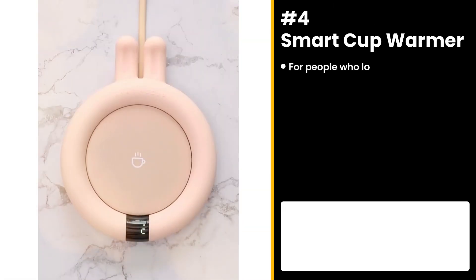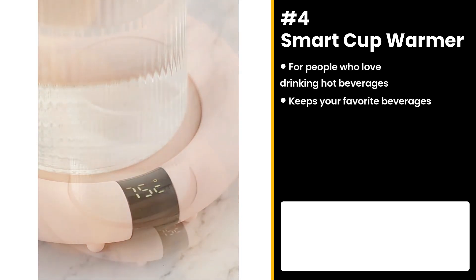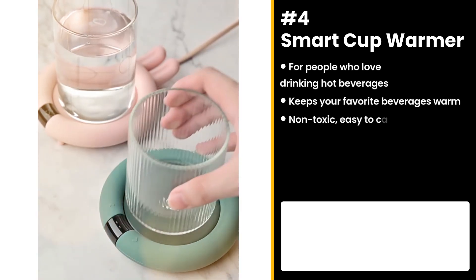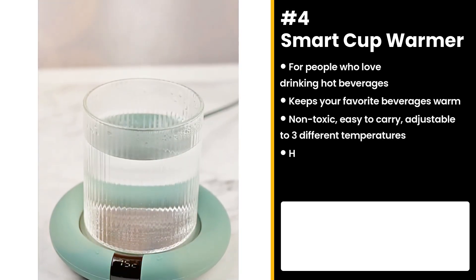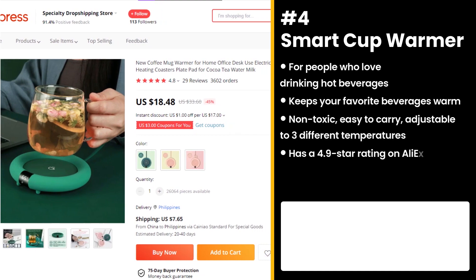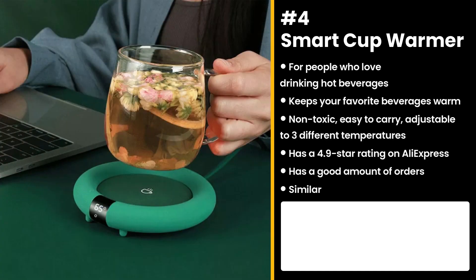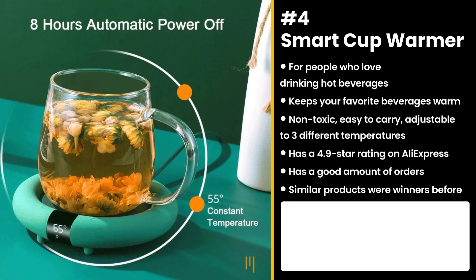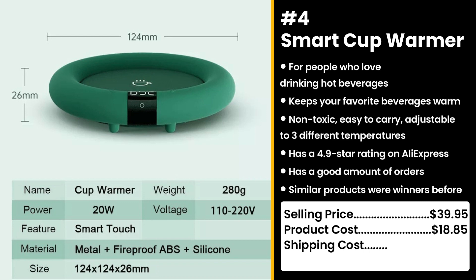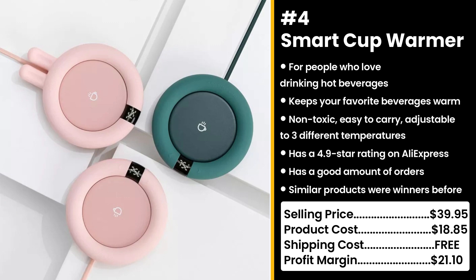The next product is for people who love drinking hot beverages: the Smart Cup Warmer. It keeps your favorite coffee and other beverages warm. It is non-toxic, easy to carry, and adjustable to three different temperatures. It's got a 4.9 star rating on AliExpress and a good amount of orders. Similar products were also winners before on the market. It's perfect for the upcoming cold weather, because who wants to drink lukewarm coffee? Ew. You could sell this for $39.95, while the product costs only $18.85. Shipping is free, so you're looking at a great profit margin of $21.10.